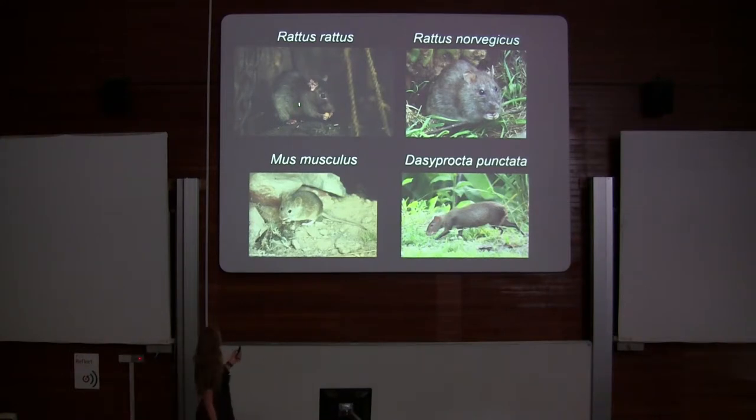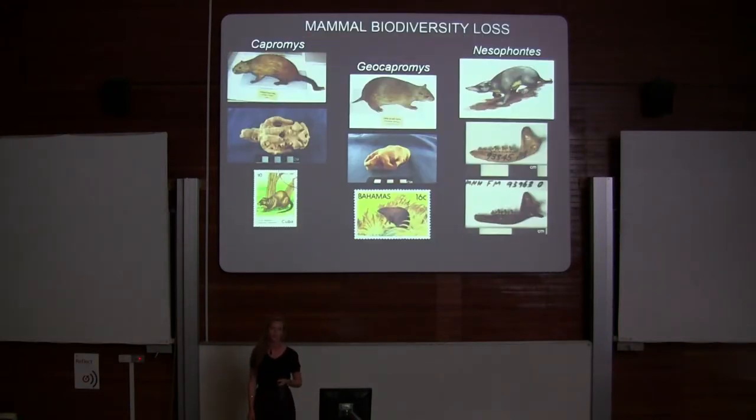Four species of rodent have been introduced to the Cayman Islands: the black rat, the brown rat, the house mouse, and the Central American agouti. Together, they have out-competed the terrestrial endemic mammals, consisting of five forms — one species of Capromys and two species of Geocapromys.